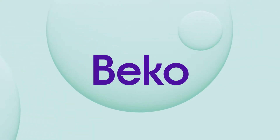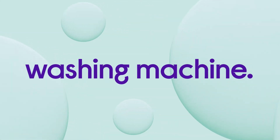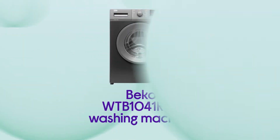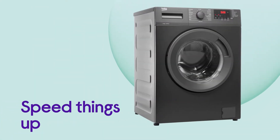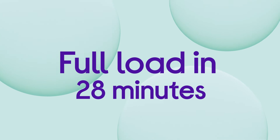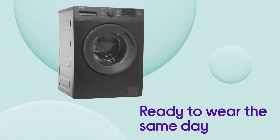Blast through the biggest laundry piles in less time and get the washing out of the way with this Beko washing machine. It can speed things up when you're in a hurry, cleaning your stuff in no time with the Quick Programme. It washes the full nine kilogram load in just 28 minutes, which is perfect if you need something ready to wear the same day.